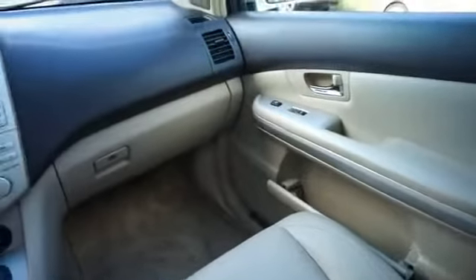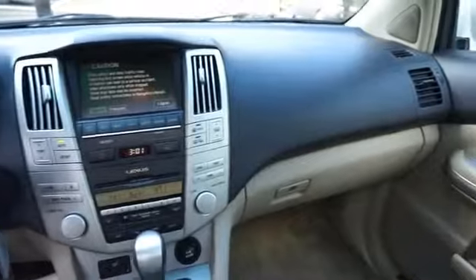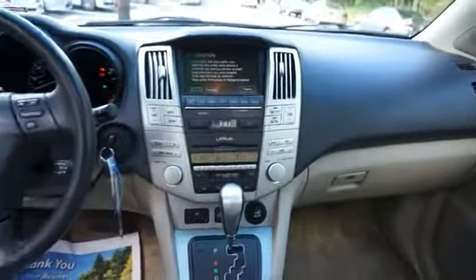Also inside: a backup camera, child safety locks, a navigation system, cruise control, and split rear seats.